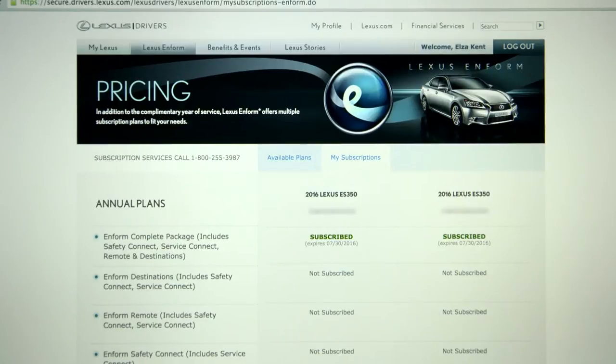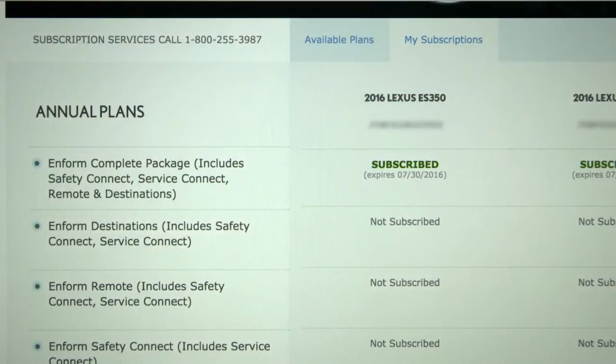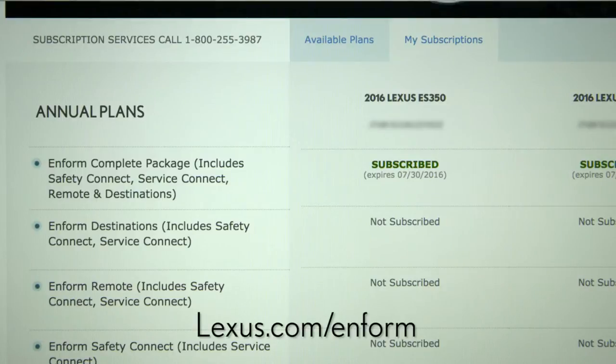Lexus Enform Destinations is a subscription service. A one-year trial is included with a new vehicle purchase or lease. Lexus offers multiple subscription plans to meet your needs. For details, visit lexus.com/enform.